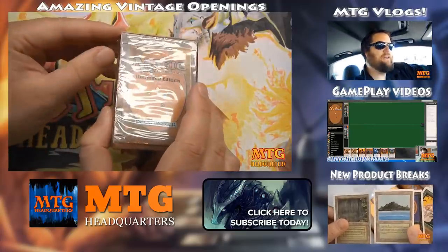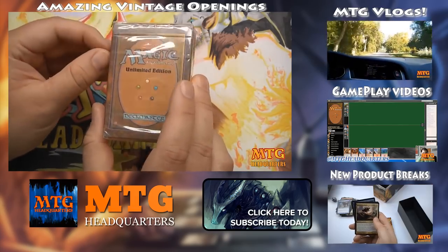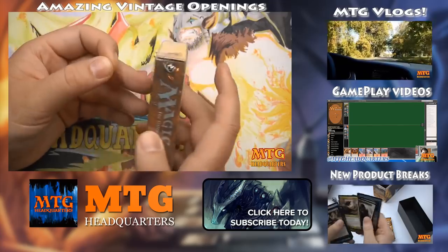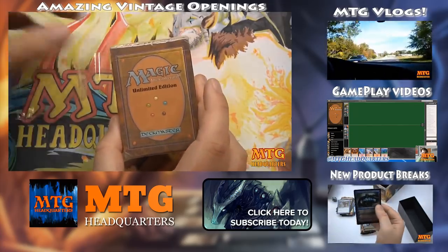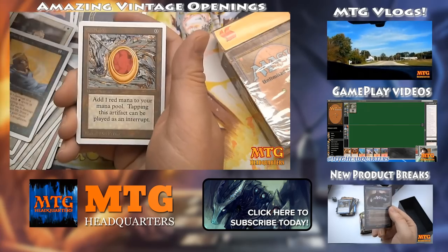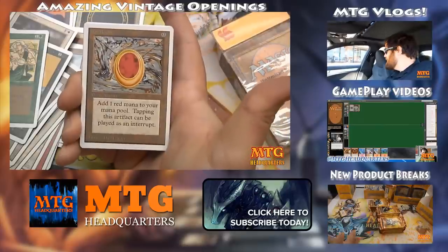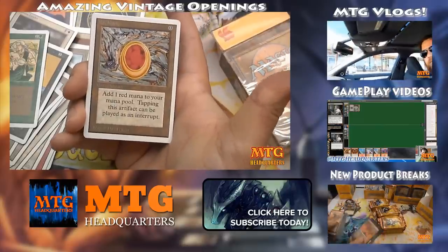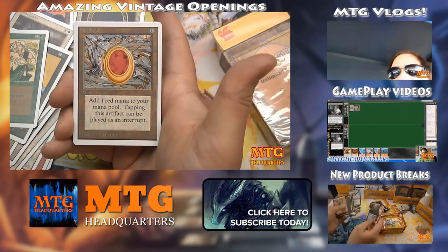I hope you guys enjoyed this video. If we get enough interest, I've got a box of Homelands — I'm trying to decide how to present it because everyone knows that set is pretty awful. Check out some of our most popular playlists: MTG vlogs, gameplay videos, new product breaks, and insane vintage openings. I upload three to four new Magic: The Gathering videos every week, so please subscribe and join one of the fastest growing MTG channels on YouTube — talk to you later.